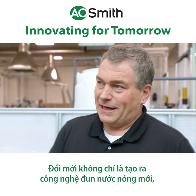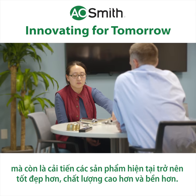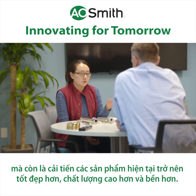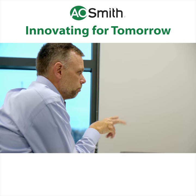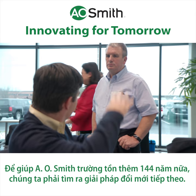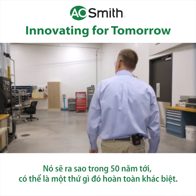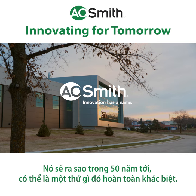Innovation is not just about the next water heating technology. It's also about making our current products better — higher quality, longer lasting. In order for A.O. Smith to last another 144 years, we have to come up with the next round of innovations. What it will be 50 years from now could be something totally different.